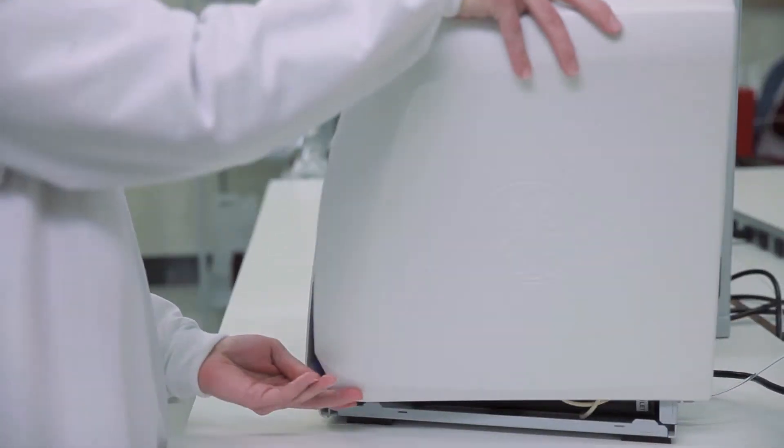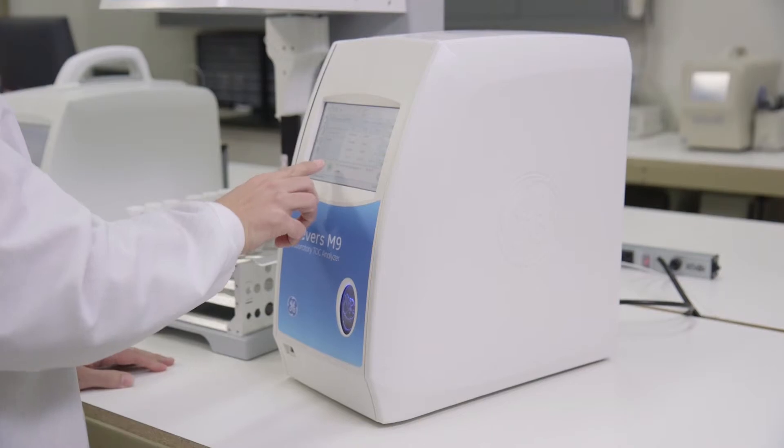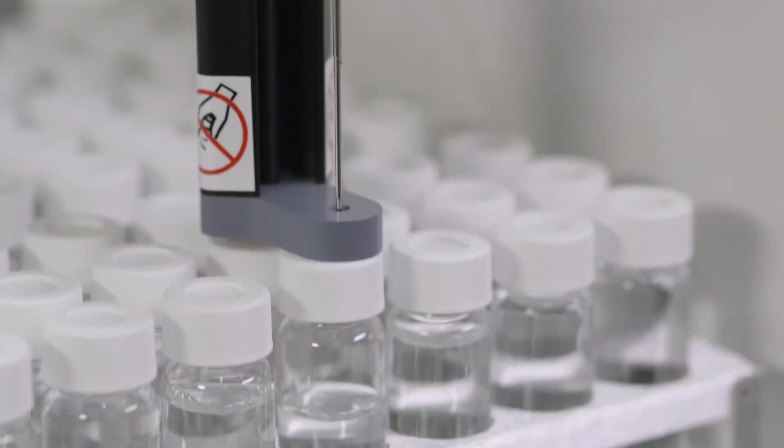In less than one hour, you can complete installation and begin analysis. And with just a few hours of required maintenance per year, you'll have more uptime and reduced operating costs.